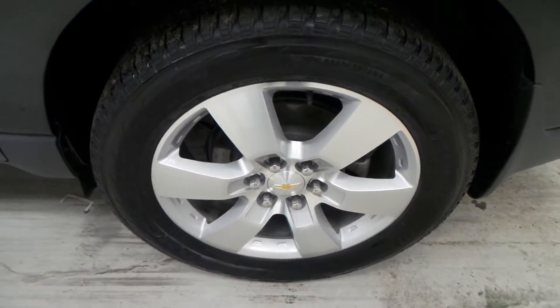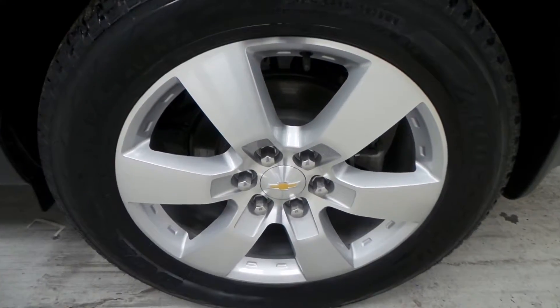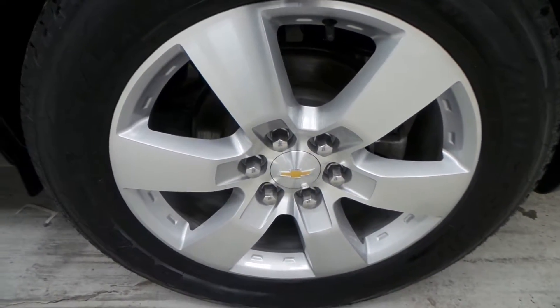Here's the Bridgestone tire with a 20-inch aluminum alloy wheel.